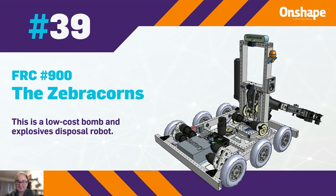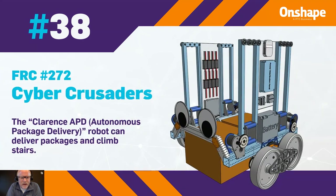At submission number 38, we have FRC number 272, the Cyber Crusaders. The Clarence APD, the Autonomous Package Delivery Robot, can deliver packages and climb stairs.